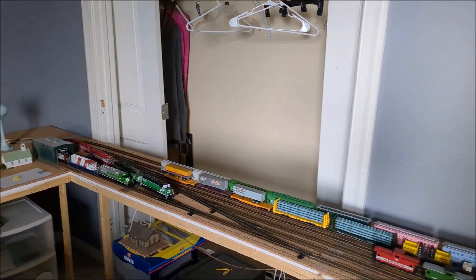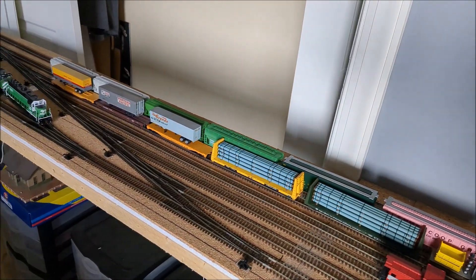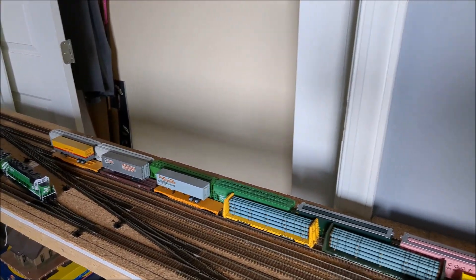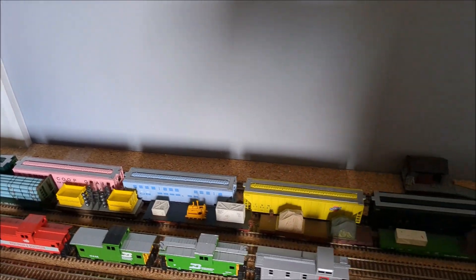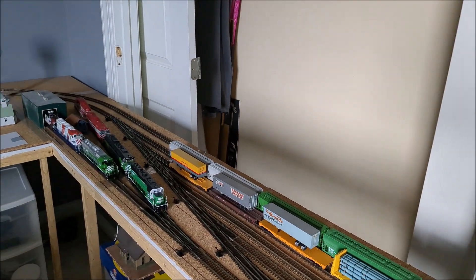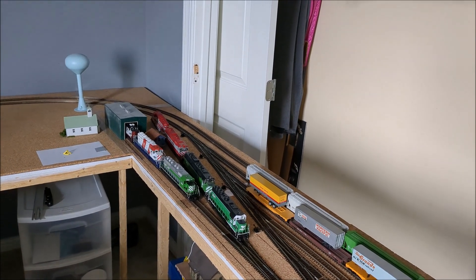Over here on the yard, I have one train that is primarily covered hoppers, and it's on the yard lead right now. It's too long as one train to fit on any of the yard tracks. I have another train here that is primarily flats — bulkhead flats — there's some trailer-on-flat-car flats up there, and some other flats with stuff on them. That ran well. Caboose, as you can see there, and got all the engines on the engine facility tracks.